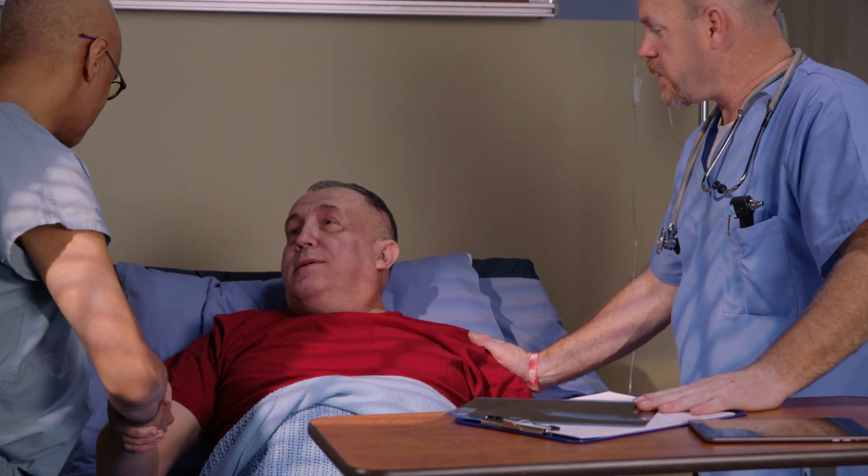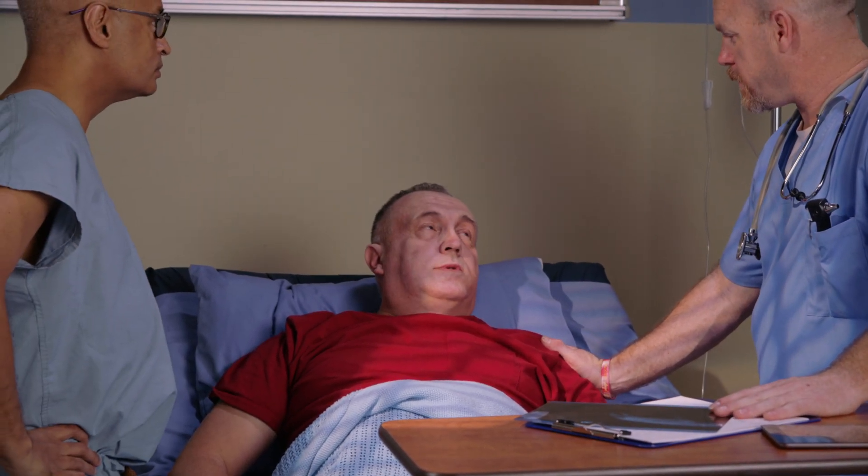What can patients expect when they come for a PAE? We do the procedures in this lab, and the actual time on the table is about one to two hours. Afterwards, we keep them around for a couple of hours to make sure they've healed and done well, and then they go home.